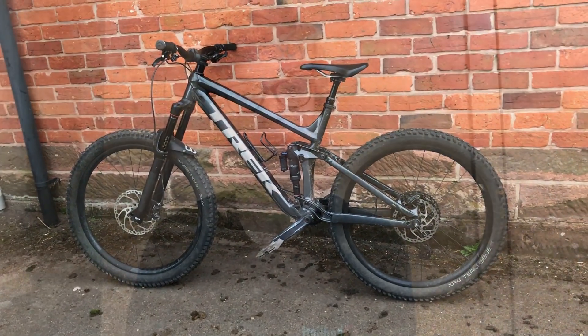With the full suspension Trek Remedy 8 it's basically the same story, but it's held up a bit better mechanically — the dropper post isn't sticking and I've bolt checked it and cleaned it after every ride as well.